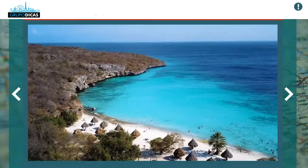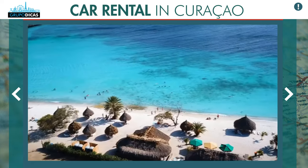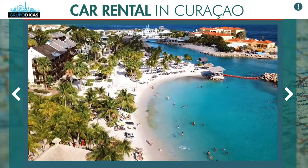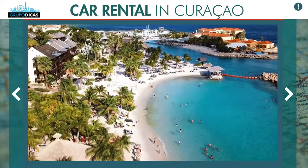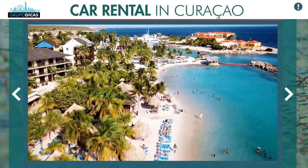Now going to the second region, which in my opinion is the coolest. An important detail: Curaçao is a very big island and it's essential to rent a car. It's very difficult to get around by cab, and there is practically no public transportation. There are places you can get around without a car, but in Curaçao specifically, it's very difficult if you want to visit the beaches.